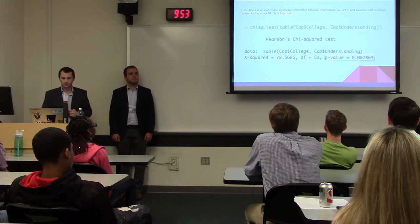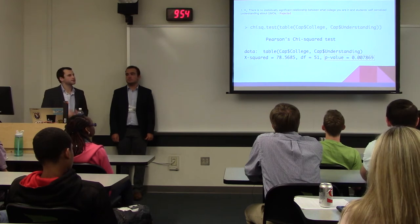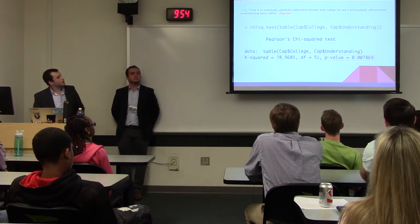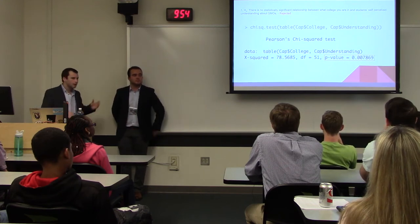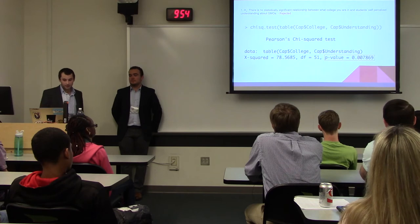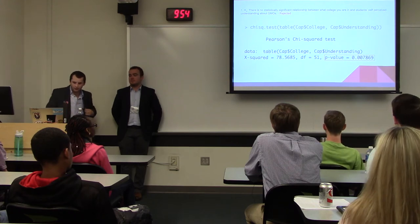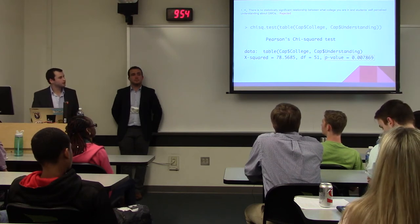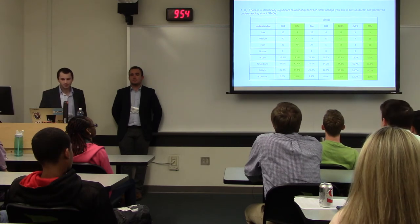We wanted to find relationships within the data. We started with a null hypothesis — that there is no statistically significant relationship between two sets of data. We ran Pearson's chi-squared test, a statistical test to find relationships between two sets of qualitative data. If we get a p-value less than 0.05, we can say there is a statistically significant relationship. The first test: is there a relationship between what college you're in and your level of understanding? We got a low p-value, so we rejected the null — yes, there is a relationship.